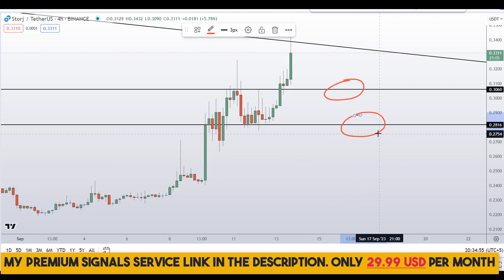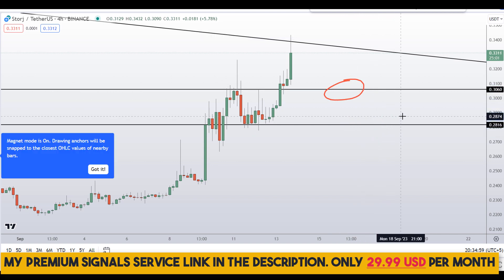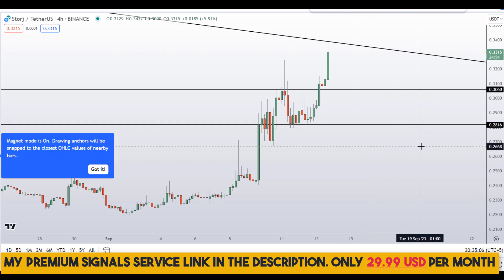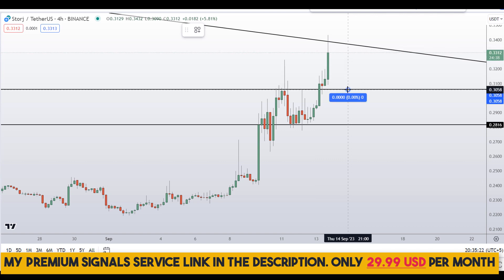If price comes down to one of these levels and the entry makes sense, I will issue a buy alert with an exact entry price and take profit targets. If you haven't joined the signal service yet, it's only $29 per month — you can find the link in the description. If you decide to buy after getting a confirmation from my Telegram channel...